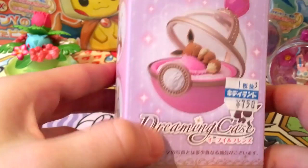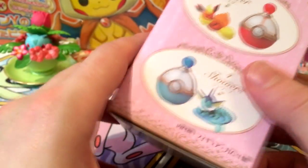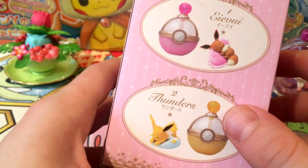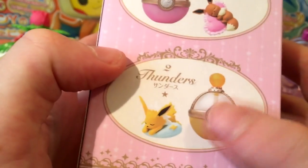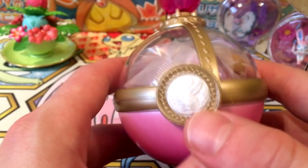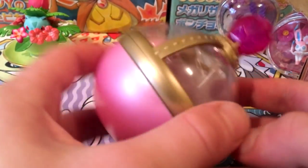Next up we've got the Dreaming Case — these are sleeping Pokemon in very deluxe Pokeballs. I think it's all Eeveelutions: Eevee, Flareon — called Booster — Vaporeon, and Jolteon — called Thunders — each with differently colored luxury Pokeballs matching their type. That's really nice. I've got two of these so hopefully an Eevee and a Jolteon. Come on — Jolteon and Eevee! I think we've got the Eevee one.